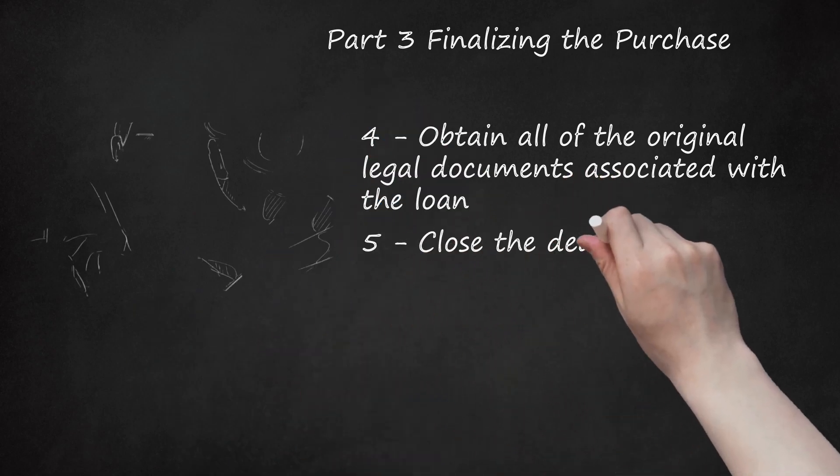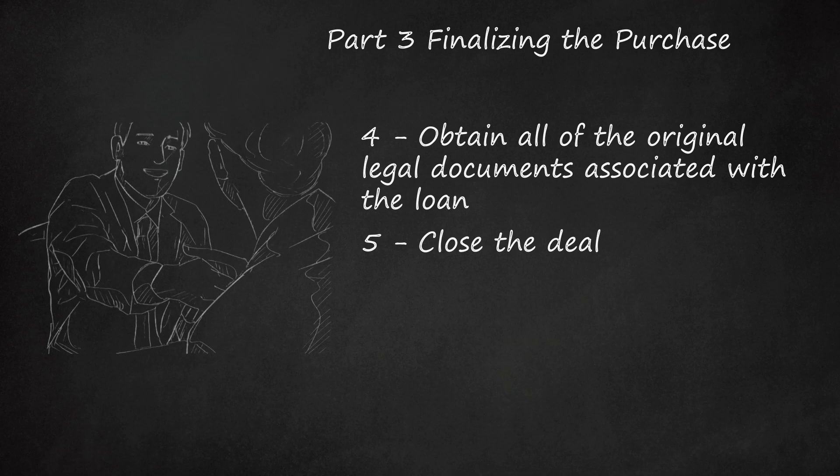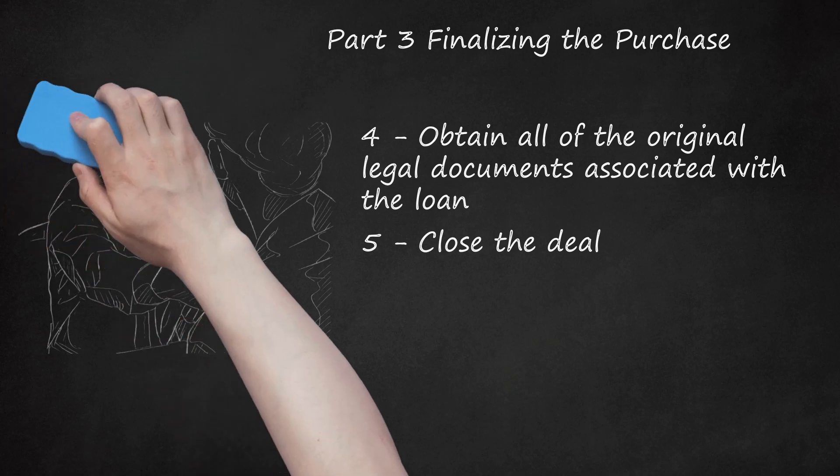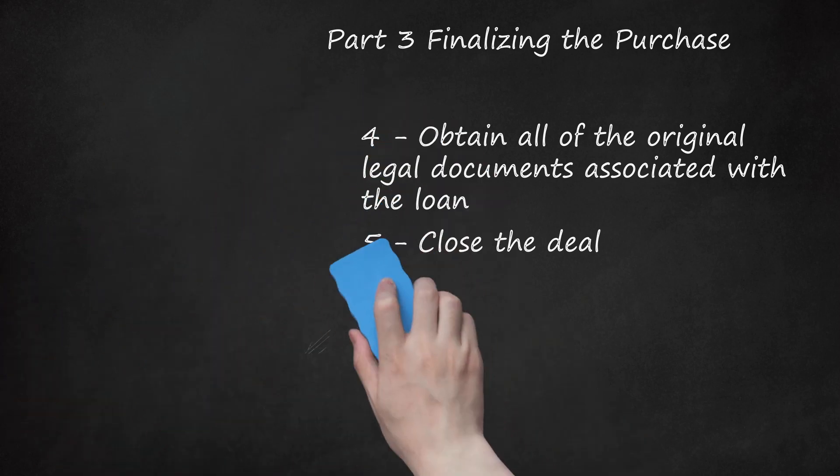Close the deal. Once you're satisfied that everything is as advertised and the mortgage is in line with your financial goals, make an offer. As with other markets, there's typically room for negotiation in the mortgage market. Offer less than what the seller is asking to maximize your return. It might be best to get an attorney involved, at least for your first mortgage purchase, as you don't want to get in financial trouble because a legal technicality was overlooked.